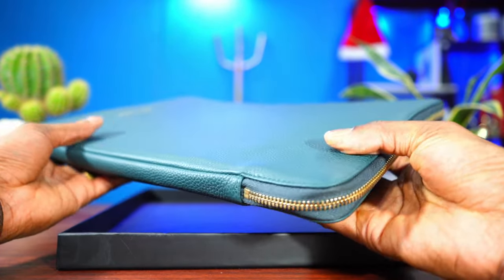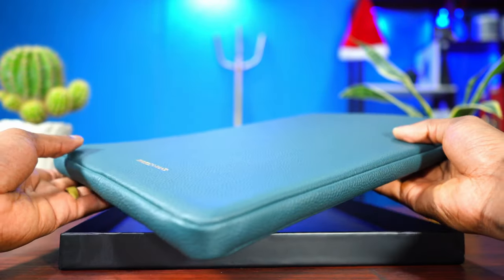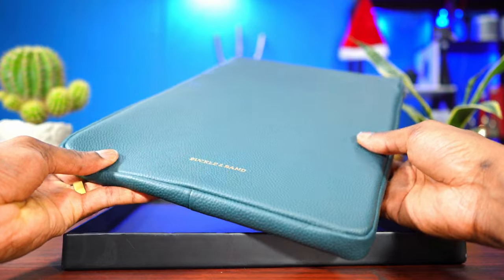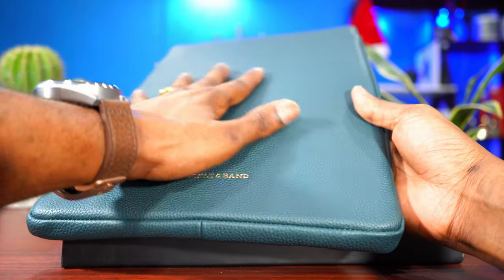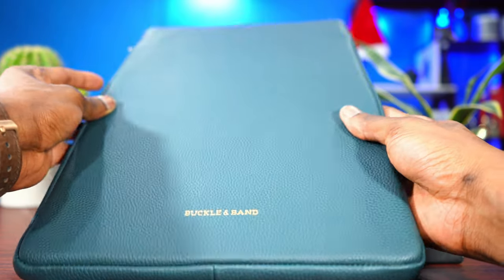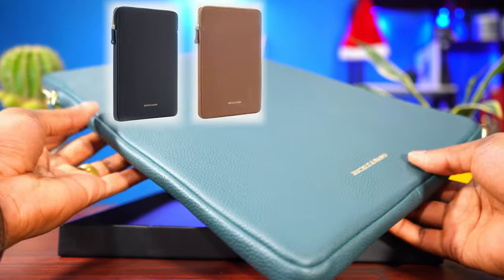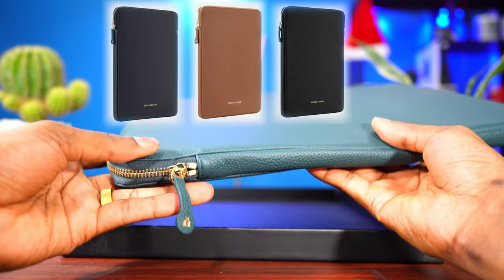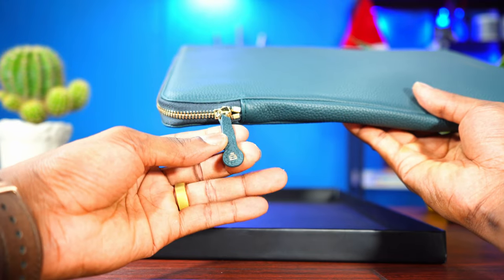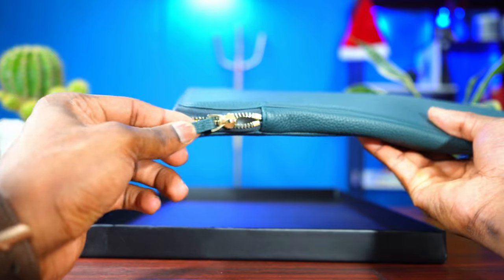Looks good, it feels good, it smells amazing. It feels good in the hands, guys. I went with the green color — this is called Emirate Green. You can also buy the case in other colors: there's blue, brown, and black. I like this Emirate Green, man. It looks good, especially with this gold accent. It just looks much better — in my opinion, this is the best color.